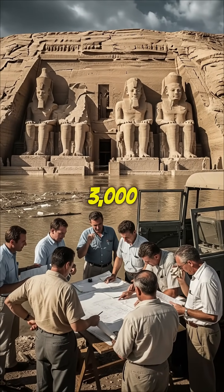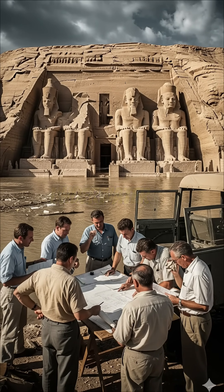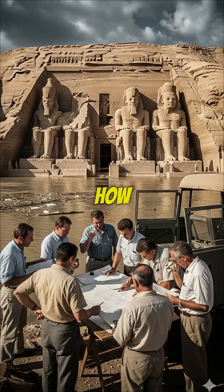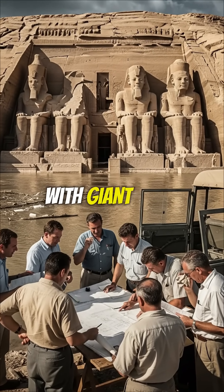This massive 3,000-year-old temple was about to be lost forever underwater. So how did they save it? By cutting it into pieces with giant saws.